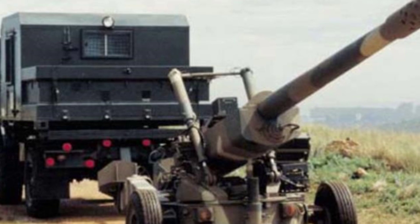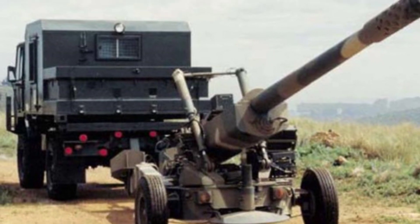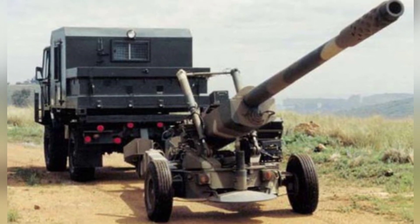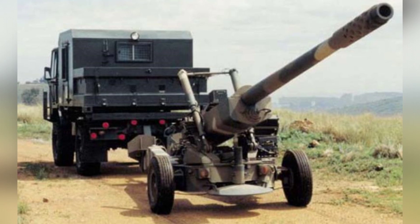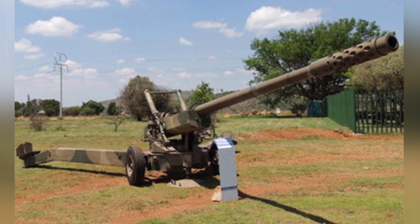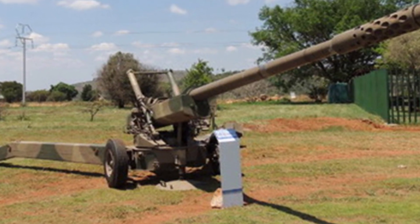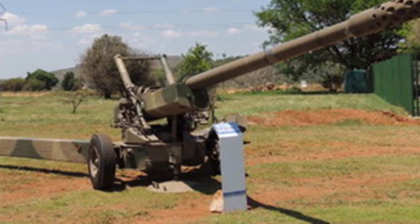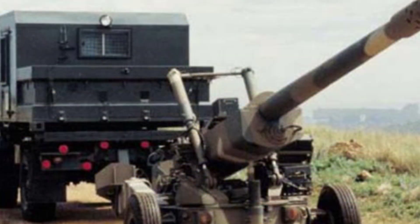In recent years, various actual combat situations have proven that howitzers are still the main heavy firepower delivery equipment for ground combat and cannot be replaced in the short term. Currently, howitzers are mainly divided into heavy howitzers with a caliber of 152mm or 155mm and widely used 105mm lightweight howitzers. The former has advantages in range and power, while the latter has advantages in mobility due to its compact size.